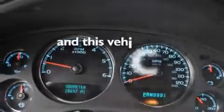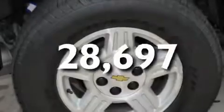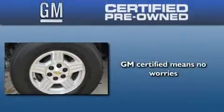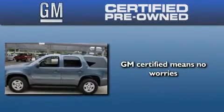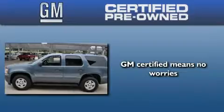This vehicle has less than 29,000 miles. A GM certified used vehicle can deliver more satisfaction and certainty than any ordinary used vehicle.